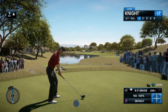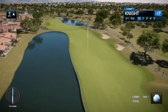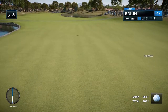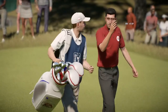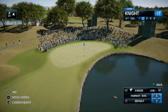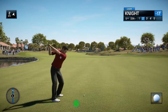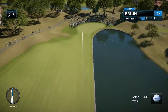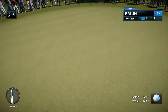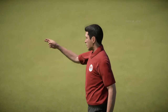Frank, this looks like a fun hole — the first par five of the day, 535 yard fifth. Yeah, as long as you've got something that doesn't go left off the tee shot and doesn't go right off the second shot, you'll be fine. Nice little bounce forward, should be close to 290-300. And now the second shot here at this par five. That was a big, bold strike and now a chance for a big, bold move. Putt for eagle coming up.